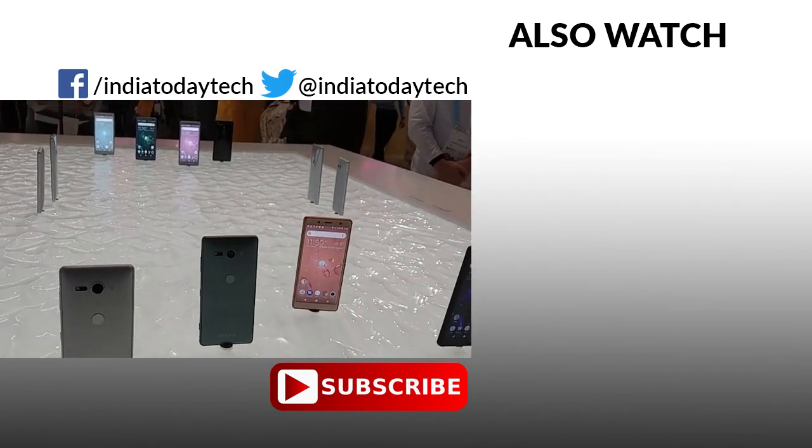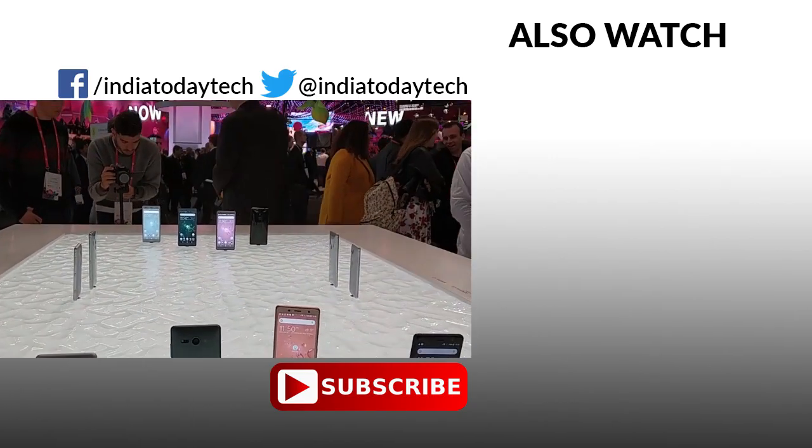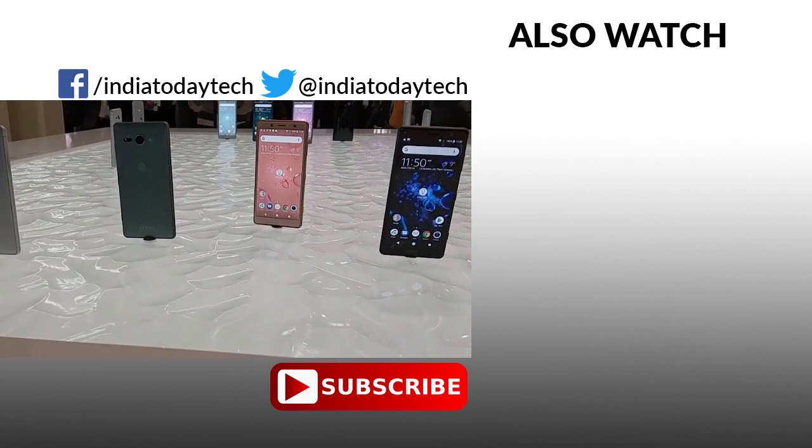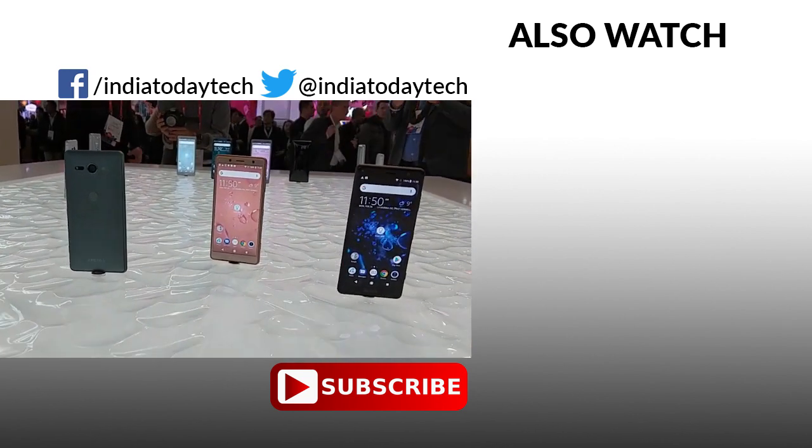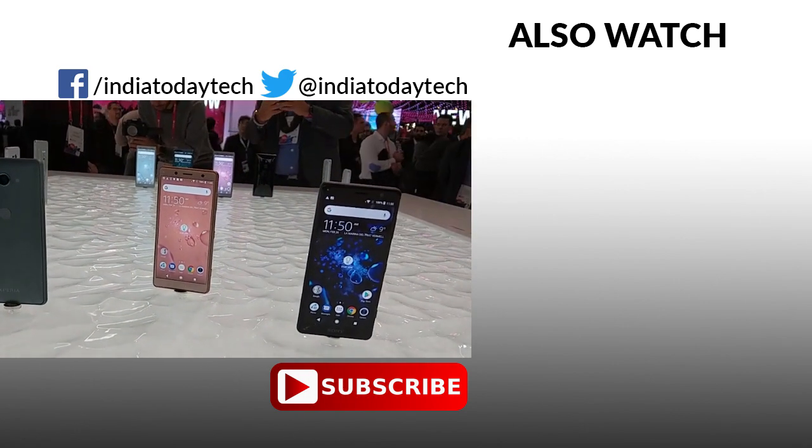Do let us know what you think about these two smartphones in the comment section below. If you've liked this video, hit the thumbs up button and share it with your friends. Subscribe to our channel to get the latest videos on technology like this. Thank you for watching.